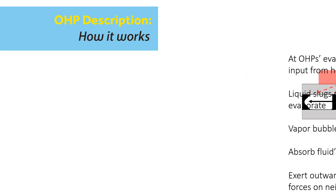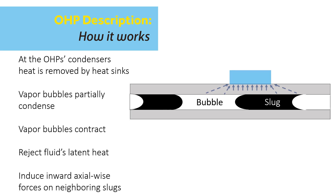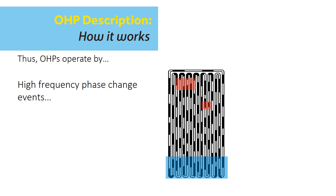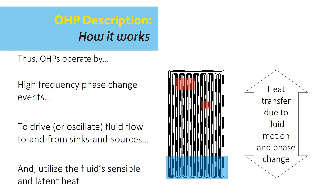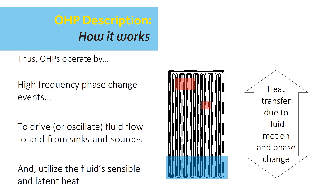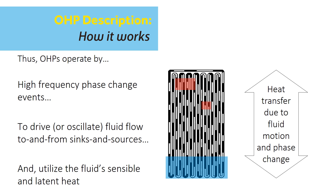At the heat sink, the vapor bubbles partially condense and contract axially. This both rejects heat due to the enthalpy decrease of the working fluid and induces an inward axial-wise force on the neighboring chain of slugs and bubbles. High frequency phase change events — meaning the evaporation and condensation at the heat source and heat sink — cause the chain of slugs and bubbles to rapidly move or oscillate between the heat source and heat sink surfaces, and thus heat is transferred through the microchannels by the fluid's sensible and latent heat.